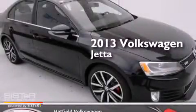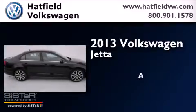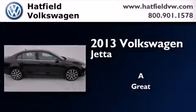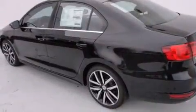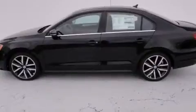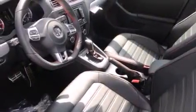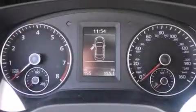This is a brand new 2013 Volkswagen Jetta. Its top features include a low tire pressure indicator, commercial-free satellite radio, a sport suspension, and a sunroof that enables you to fill the cabin with fresh air at the push of a button.